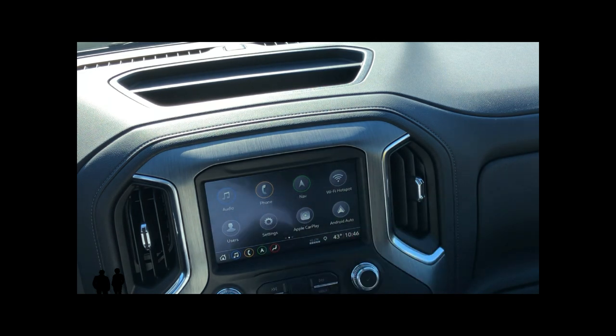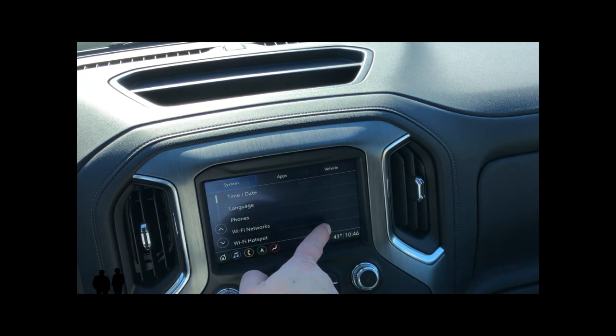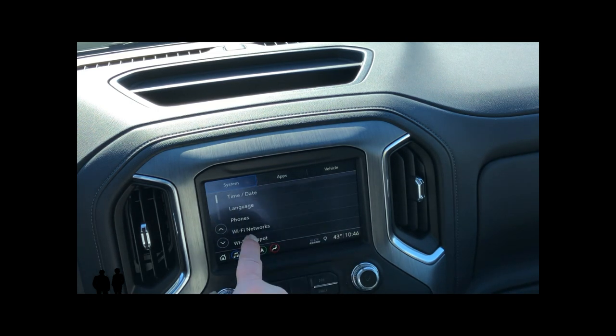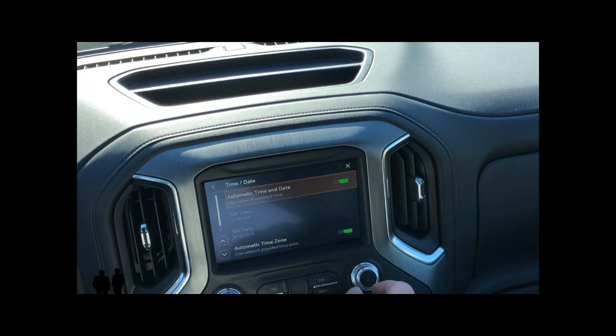If I want to set up something under settings, I can click on settings. This one has a few more things in it, so I can either just touch and scroll the screen or use the arrows. I can also come over to this dial and do the same thing. When I want something, you can see this little check mark — click it and it takes me in.